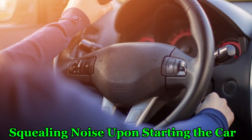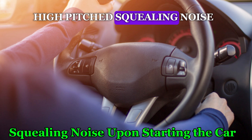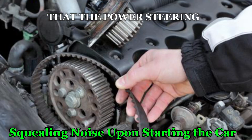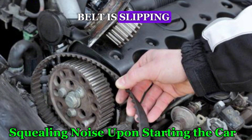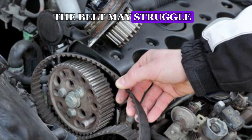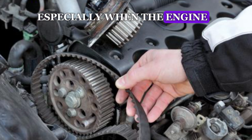Number 4: Squealing Noise Upon Starting the Car. A bad power steering pump can cause a high-pitched squealing noise when the engine is first started or during sharp turns. This noise often indicates that the power steering belt is slipping, which can be caused by a worn-out pump. The belt may struggle to rotate the pump, resulting in the squealing sound, especially when the engine is cold.